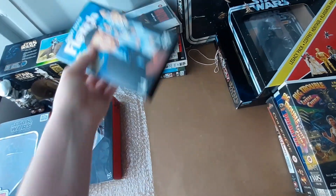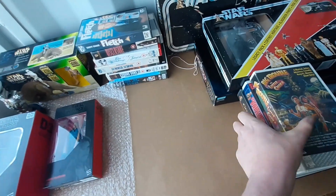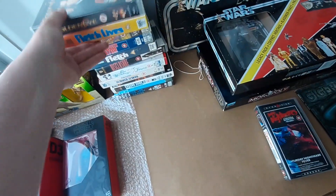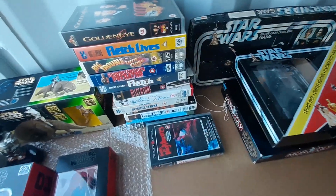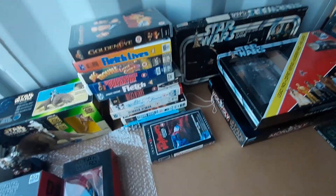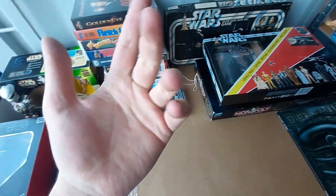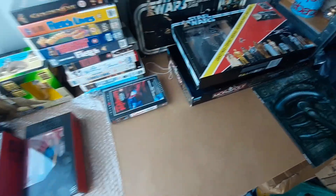Videos are one of those things where pretty much anything you find at car boot sales or charity shops will be worth absolutely nothing, but there is definitely a collector's market if you get the right ones — they can be pretty sought after. Worth doing a bit of research. Big box ex-rental videos — pretty cool stuff. Anyway, that's today's haul — thank you for watching. If you enjoyed it we'll have more coming soon, so stay tuned, click that subscribe button, and we'll see you soon. Goodbye.